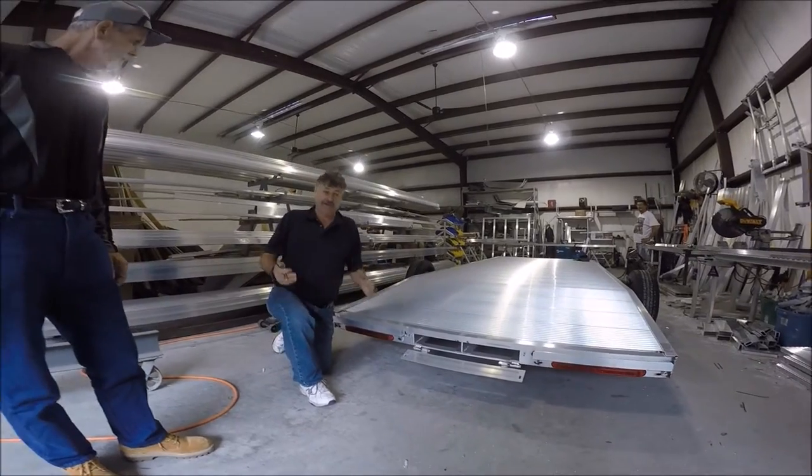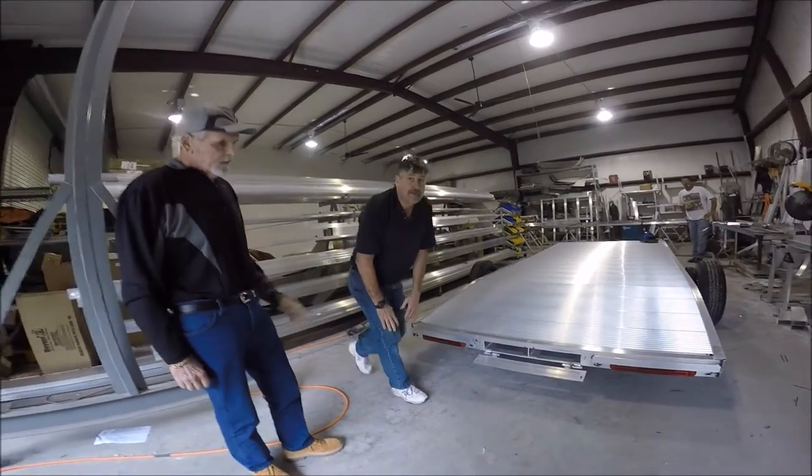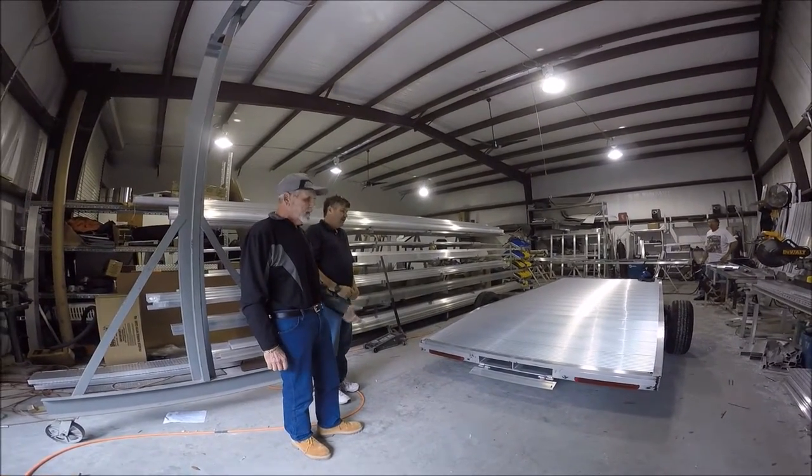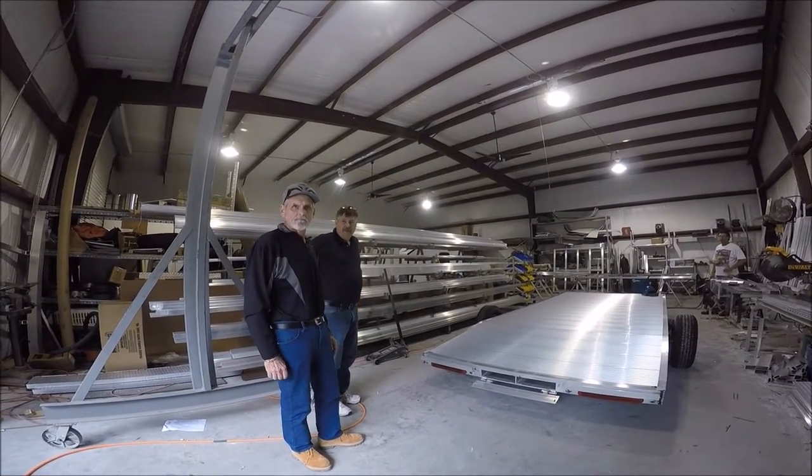It's basically a drop-down ramp that slides in, located right where you need them, so as we get a little older it makes them easier to use. The standard LED running lights are a nice upgrade — that's standard with our trailers. We only do LEDs.